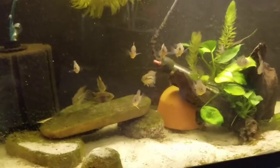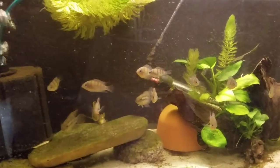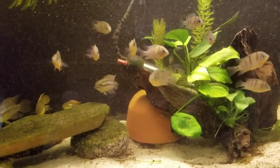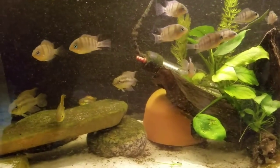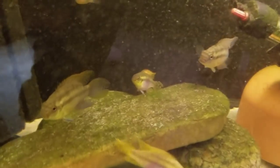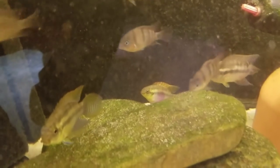Moving down again near the bottom, we've got some Pelvicachromis silviae. And the small guys are kind of related to convicts — they're Cryptoheros chetumalensis. Somebody just gave us those at the Ohio Cichlid Association Extravaganza to play with.